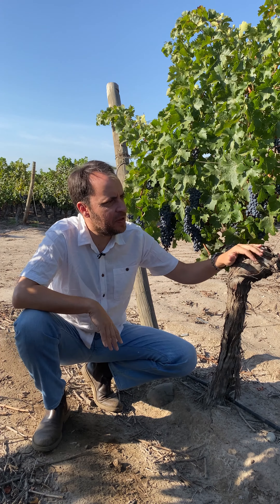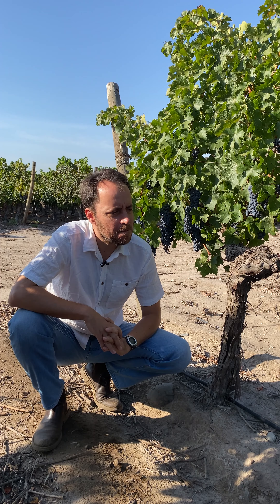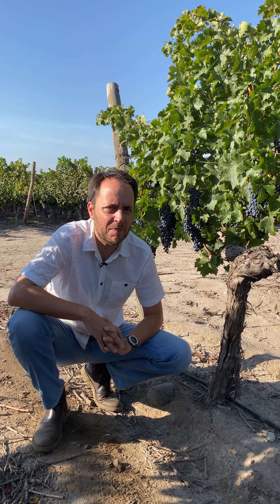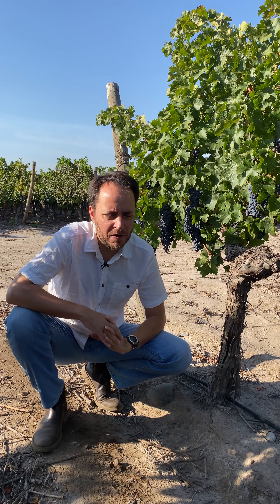Actually, this vineyard was planted in 1997. It grows beautifully and gives us a little more than one kilogram per vine, and our main goal here is to achieve concentration and also freshness.